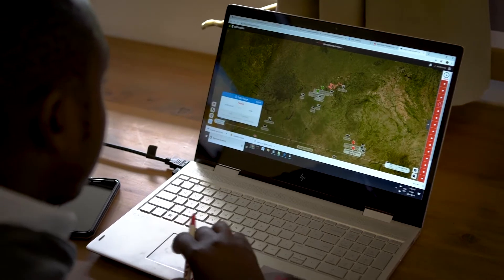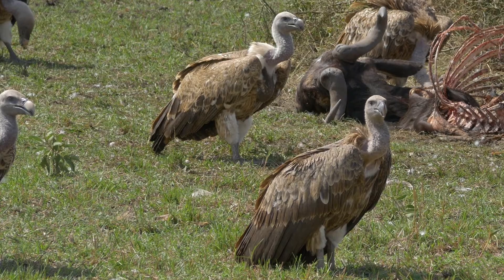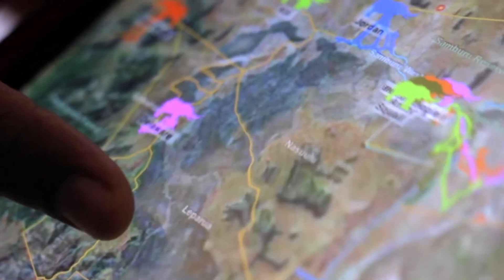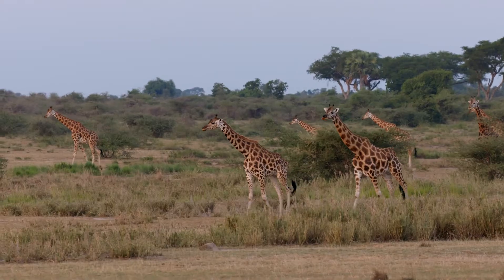Using Earth Ranger, scientists can see where tracked wildlife move through an area, displaying new migration patterns and revealing corridors, which are constantly changing due to human and climate pressures. This is helping to ensure connectivity between fragmented habitats for the future.